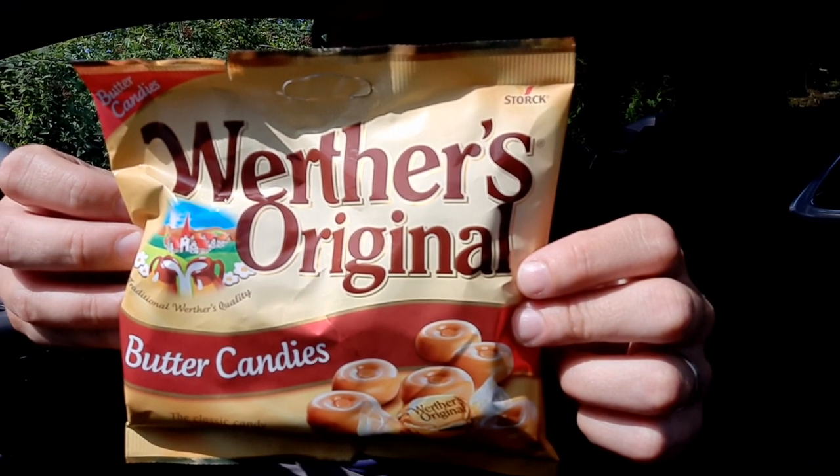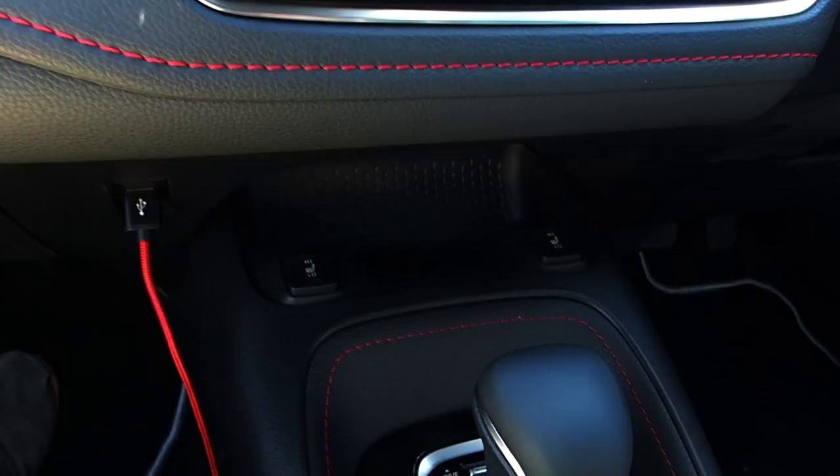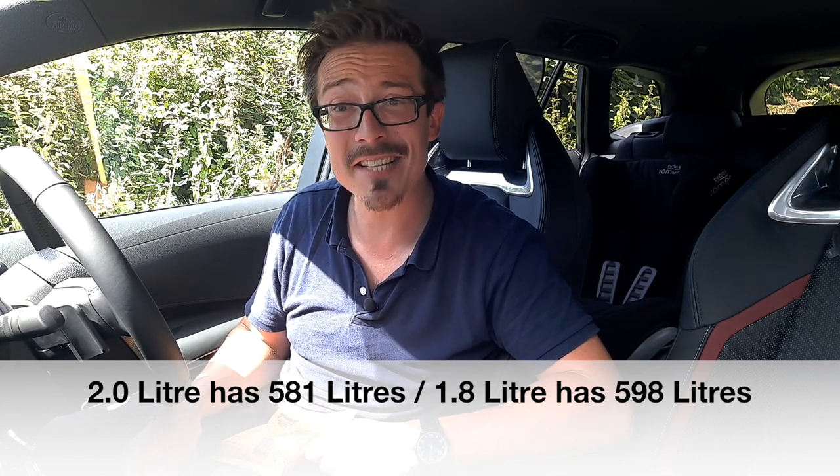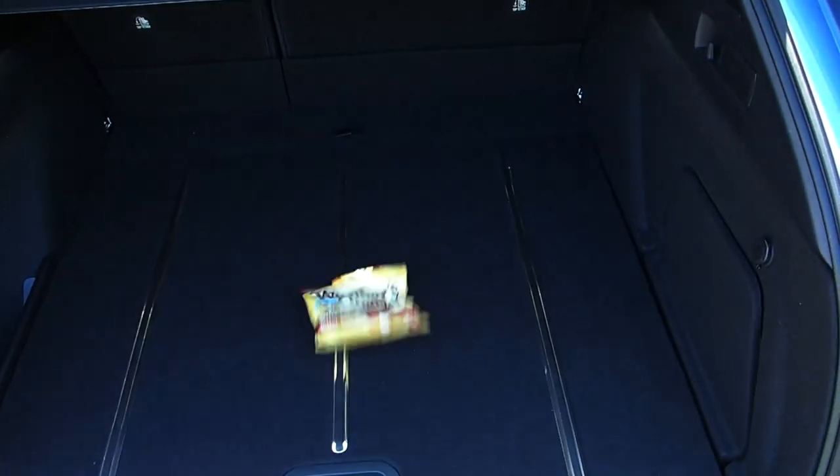I love the practicality of this car — it's comfortable and spacious. Everyone uses a litre bottle to show where the cubby holes are, but not us. We test where you put your Worthers. There are spots in the central cup holders, the glove box, in front of the shifter, in the door pockets, under the armrest, in the seat pockets, and in the rear cup holders. In the 2.0 litre, due to the battery taking some boot space, the boot is 581 litres — and yes, the Worthers fit in there.